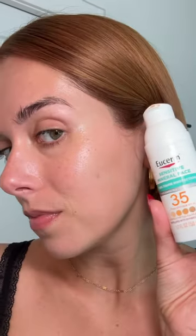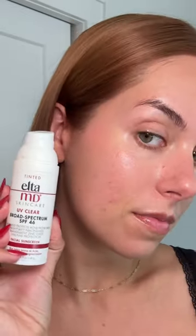This is a close-up of the Eucerin SPF 35, and this is the L2MD UV Clear SPF 46. So all in all, no, they are not a dupe, but I really, really like both of these.